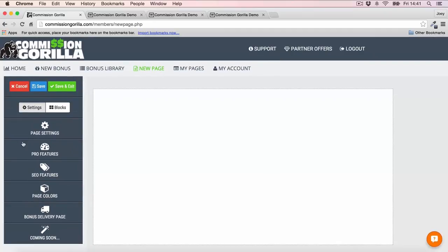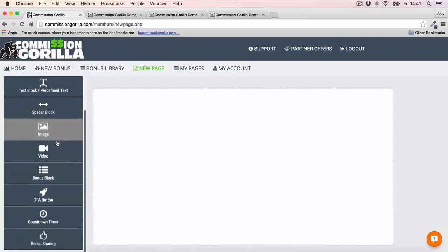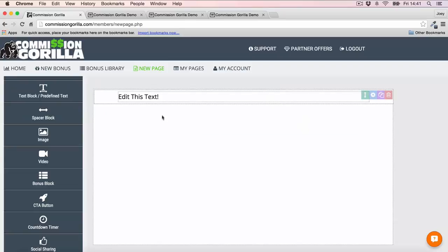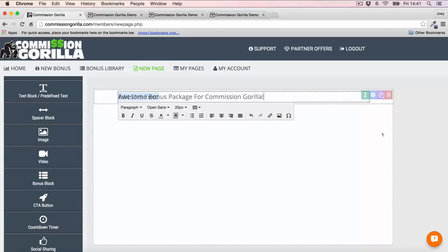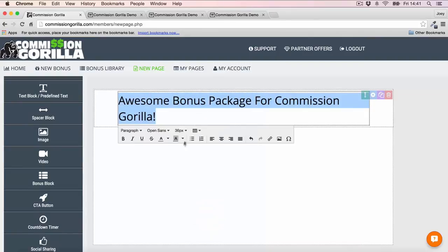Once you've done all of that, head into Blocks — this is where the fun begins. Inside Blocks you can basically drag and drop elements right onto the page. Let's start by adding a headline. Just drag and drop — you can add a headline in here. This is all customizable — you can highlight text and change the size simply by selecting it. It's a standard WYSIWYG editor.